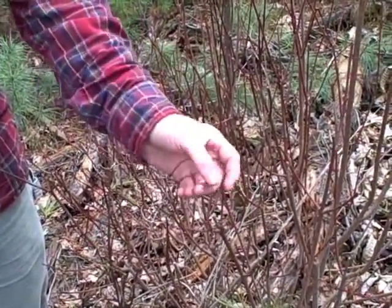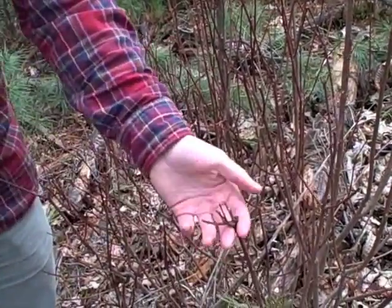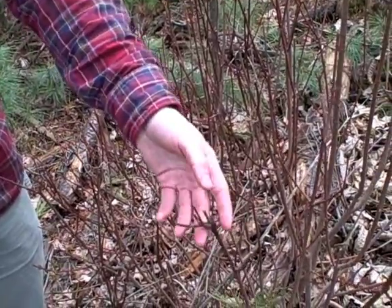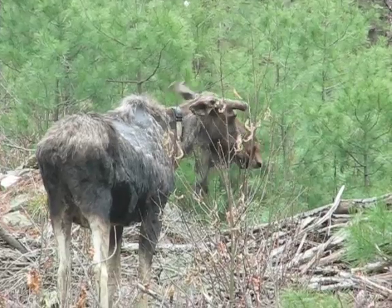It'll be browsed, it'll grow back new growth, generally forked, the moose will browse those off and it forks again. So this is probably at least three years worth of browse represented on this one shrub, but the moose come in and they'll browse.